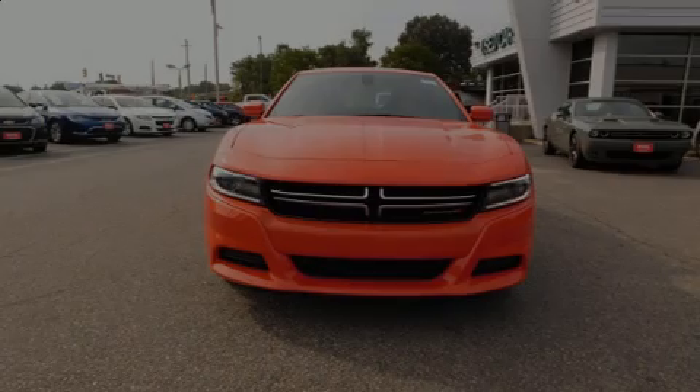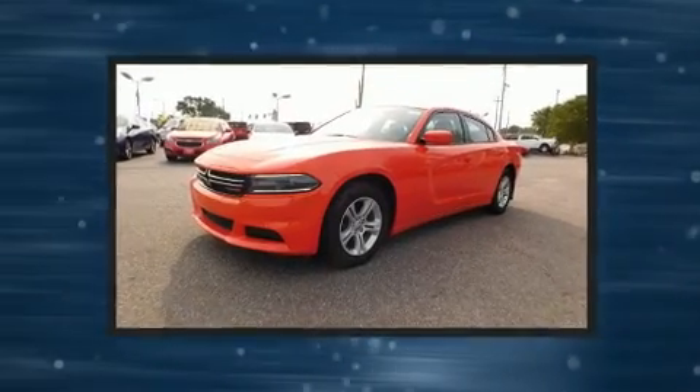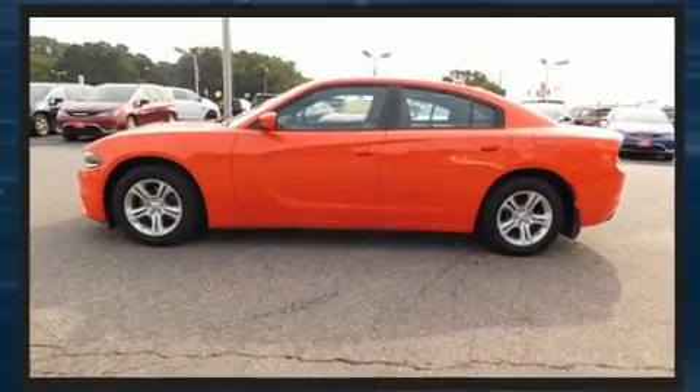Sensibility and practicality define the 2016 Dodge Charger. This four-door, five-passenger sedan still has less than 10,000 miles. It features an automatic transmission, rear-wheel drive, and a refined six-cylinder engine.